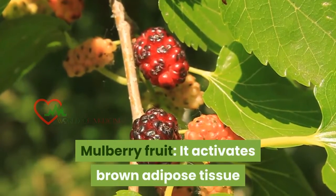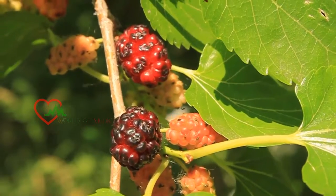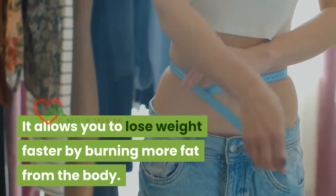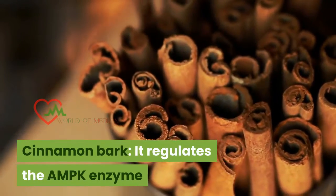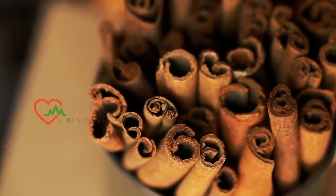Mulberry fruit: it activates brown adipose tissue that regulates energy metabolism, allowing you to lose weight faster by burning more fat from the body. Cinnamon bark: it regulates the AMPK enzyme that prevents fat from accumulating in cells and reduces body weight.